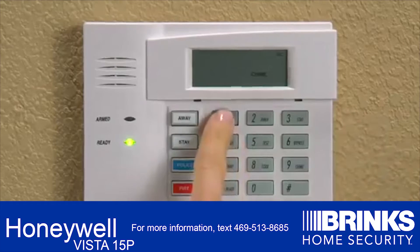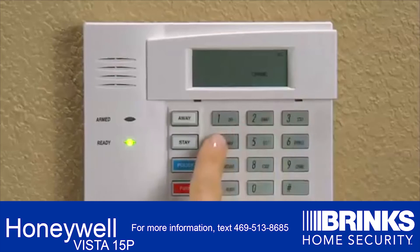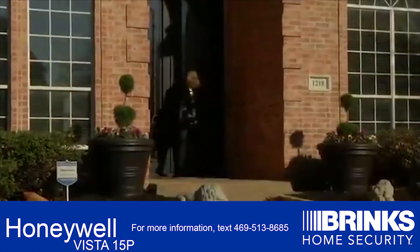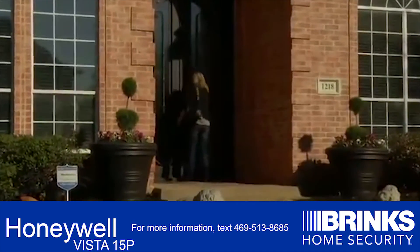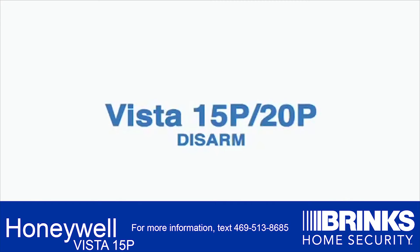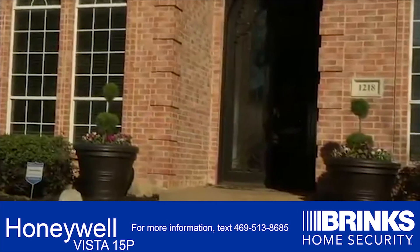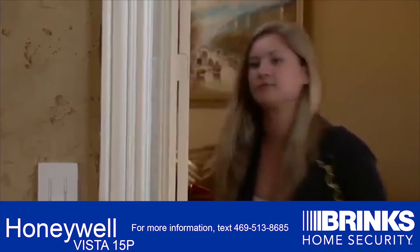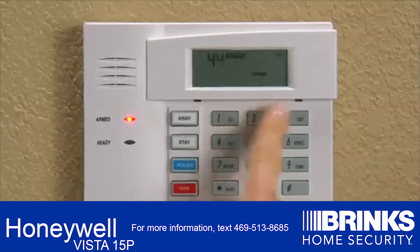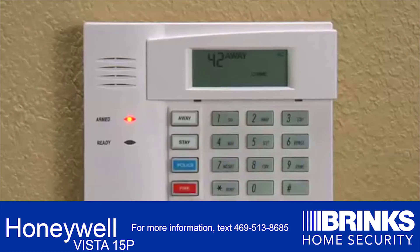To arm Away, press your security code and press the number 2, which is also the Away key on your keypad. To disarm, press your security code and the number 1, which is also the off key.